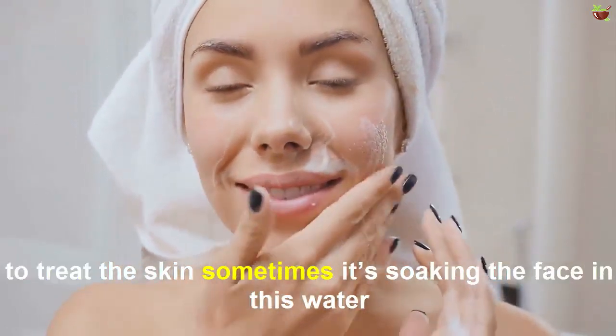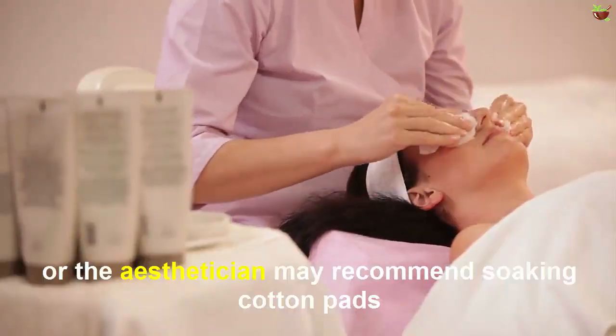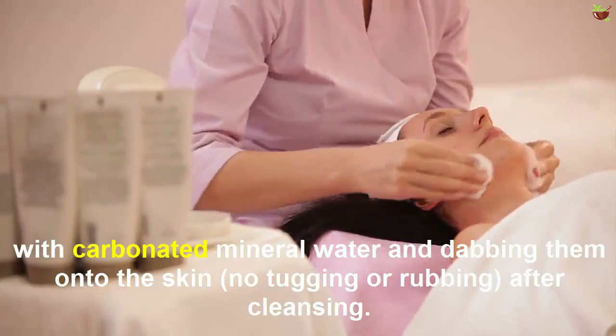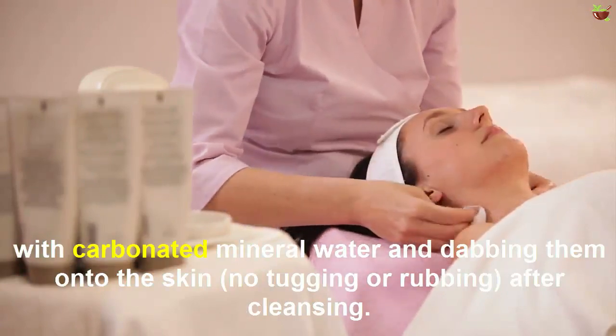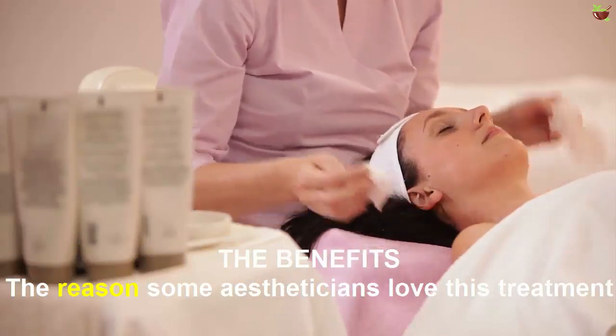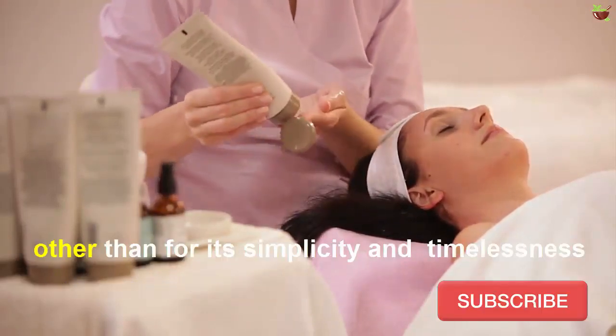Some fans in Korea have used carbonated mineral water to treat the skin — sometimes soaking the face in this water, or an aesthetician may recommend soaking cotton pads with carbonated mineral water and dabbing them onto the skin after cleansing.